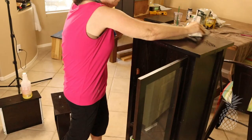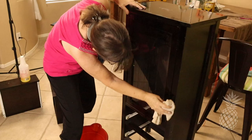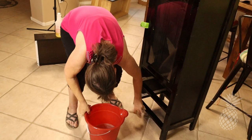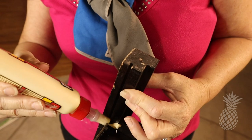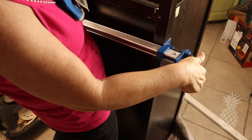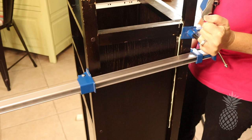As always, I started off this makeover by taking off the hardware and then thoroughly cleaning with a degreasing soap and water, then rinsed really well to get rid of all the soap residue. I noticed the wood on the back frame had warped slightly and the back panel was loose — it wasn't sitting in the groove any longer — so I just glued it and clamped it into place, and that seemed to do the trick.